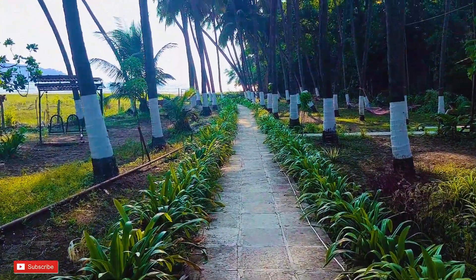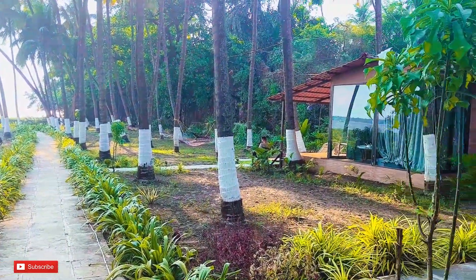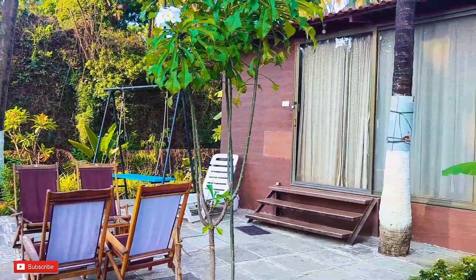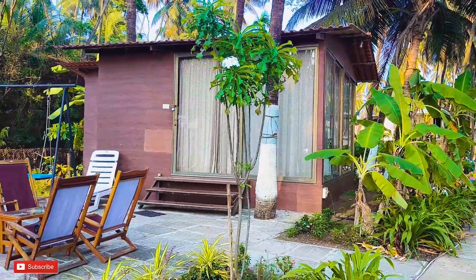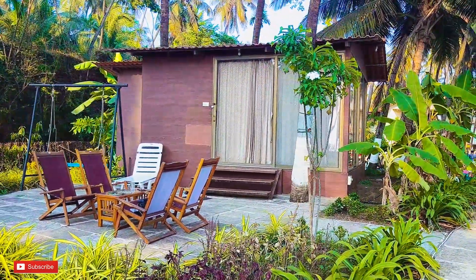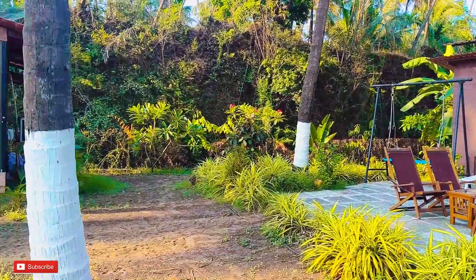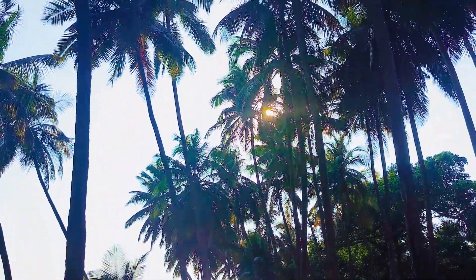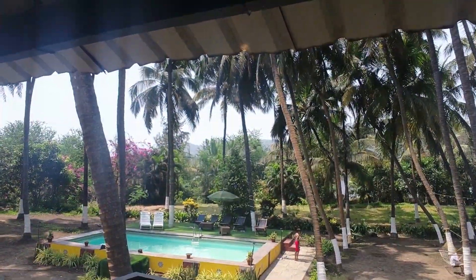We are going here to the beach, and you can see this is a separate cabana. Just look at the beach view! Now we are going for a little while in the pool — it's quite deep — so first we will go to the pool and then we will go to the beach.